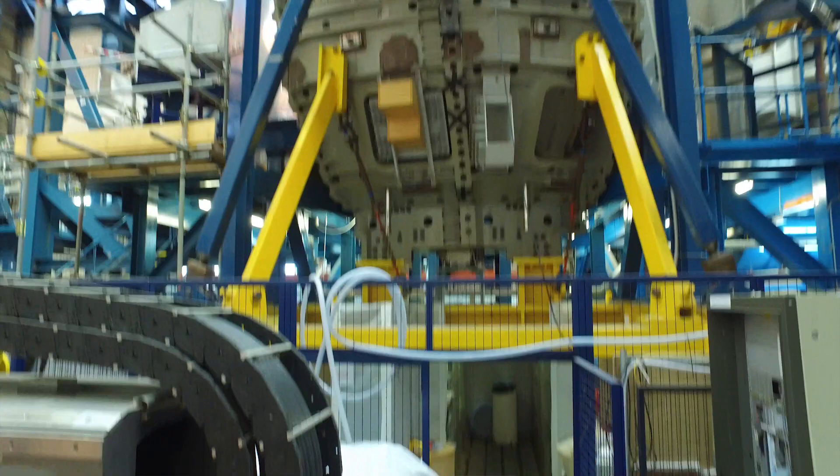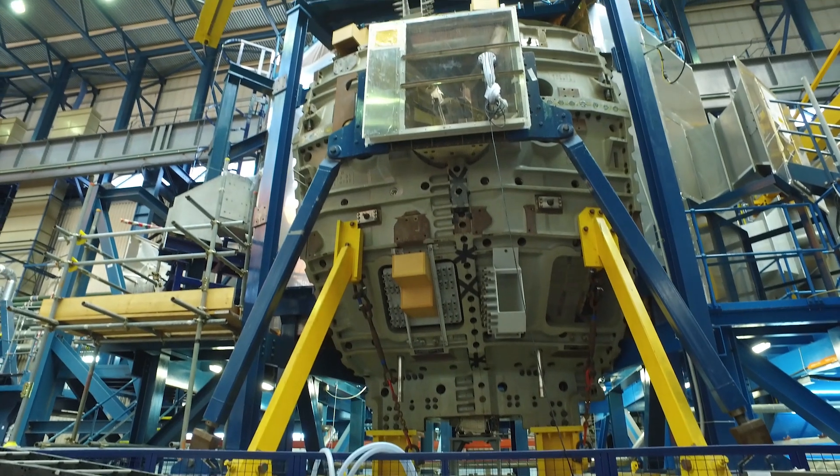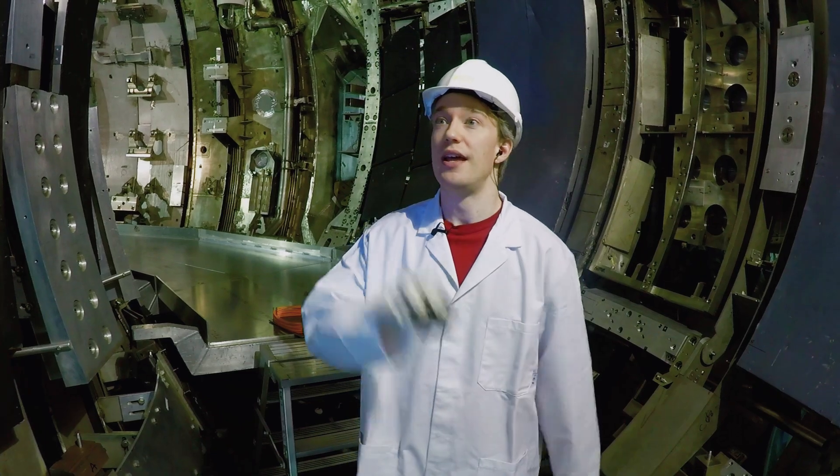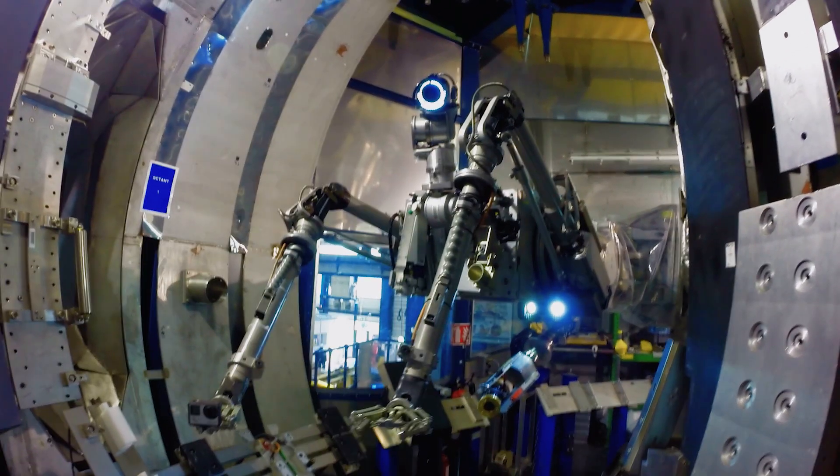This is the mock-up version of the reactor, used for training. And if the camera work here seems a little bit odd, that's because it's being done by — well, meet my camera operator. Say hi.